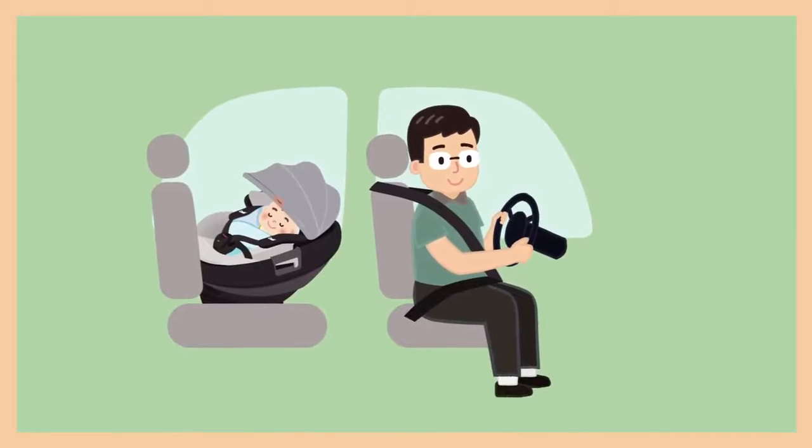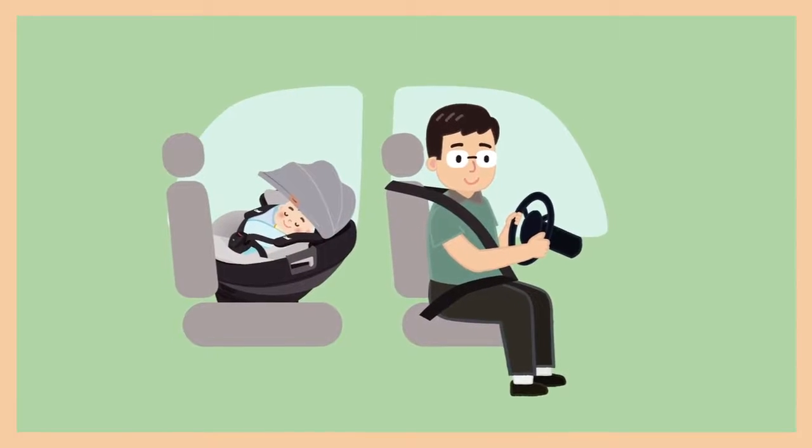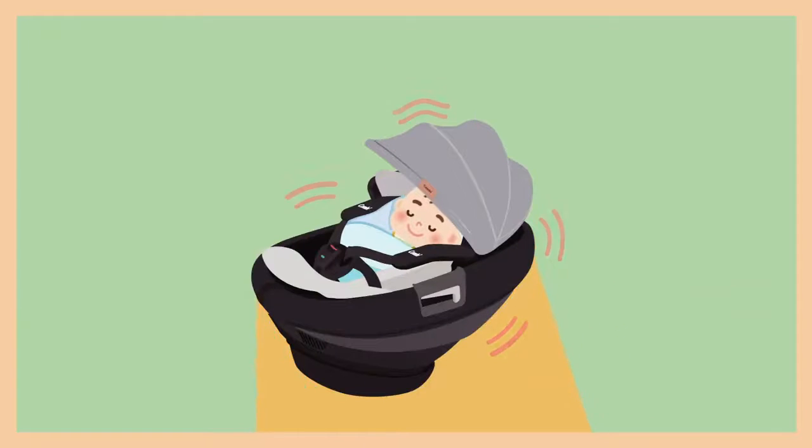For example, if the baby is a newborn, it is a must to use the rear-facing mode, because the shock from accidents will be dispersed by the large seat back of the car seat, which highly reduces the chance of injury.